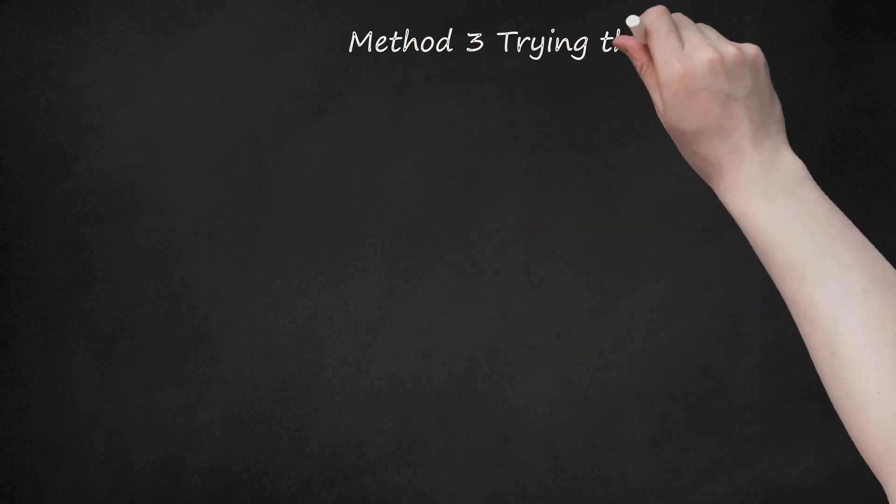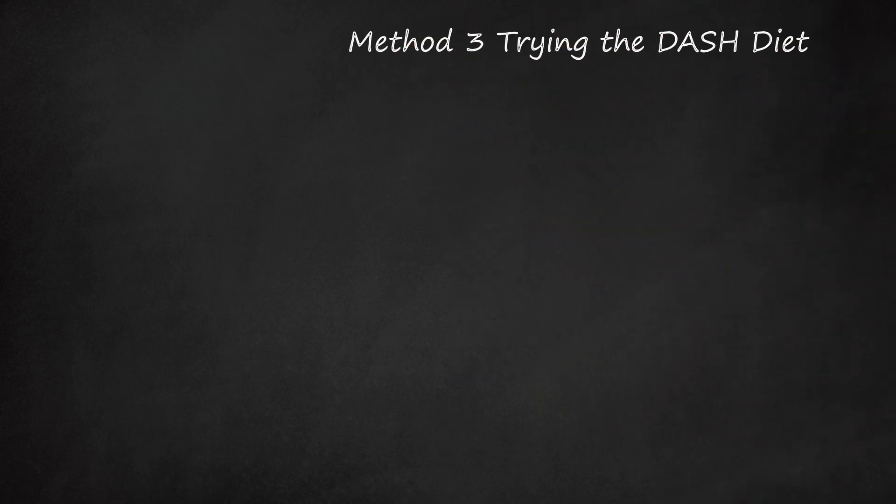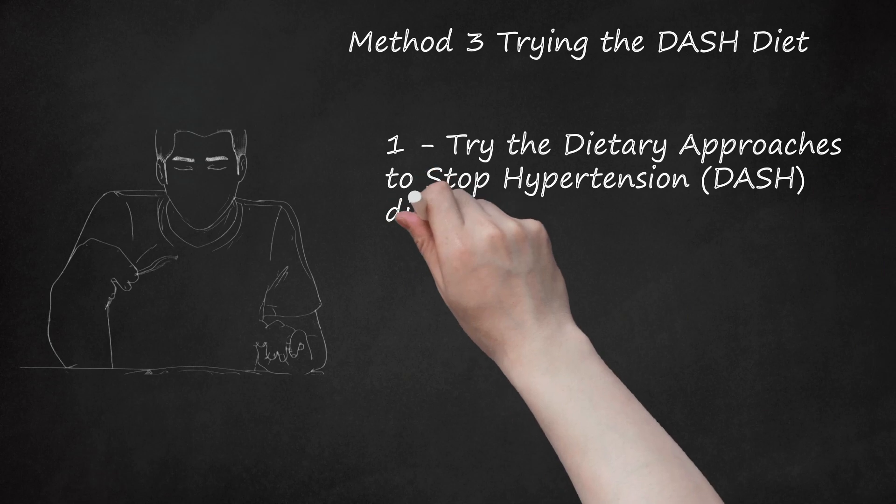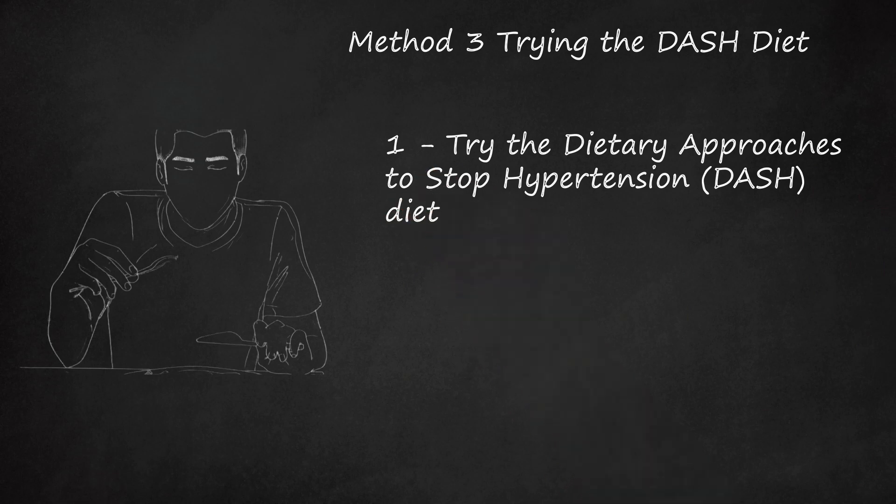Method 3: Trying the DASH diet. Try the Dietary Approaches to Stop Hypertension diet. This is a medically designed and studied diet plan focusing on reducing blood pressure. It was shown to significantly lower both numbers measured with your blood pressure. The diet is high in vegetables, fruits, low-fat dairy products, whole grains, and lean proteins. It is also low in sodium, added sugars, and fats. Most of the dietary advice that follows will take the DASH diet as its model.